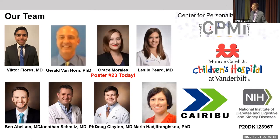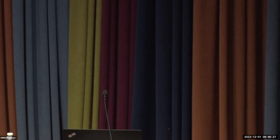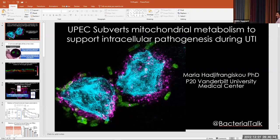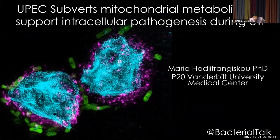Thank you to the lab members and collaborators who helped with this work, and to the Caribou P20. Up next is Dr. Maria Haji Frangiskiu, who is Seth's PI as well, and she's going to talk about how UPEC subverts mitochondrial metabolism to enable intracellular bacterial pathogenesis in UTI.